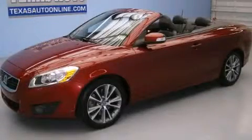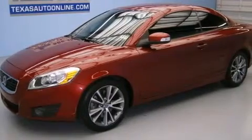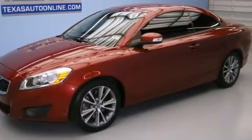This is a 2011 Volvo C70. It has a 2.5-liter, 5-cylinder engine and an automatic transmission.